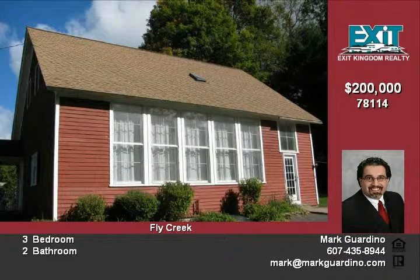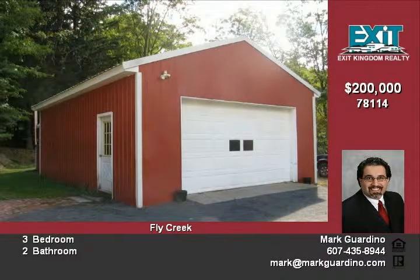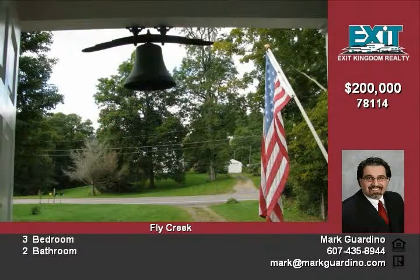This home was once an active school until the Cooperstown Elementary School was built in the 1950s. A well-known local artist, Helga Edge, purchased it from the school district and converted it for her use as a home and studio.